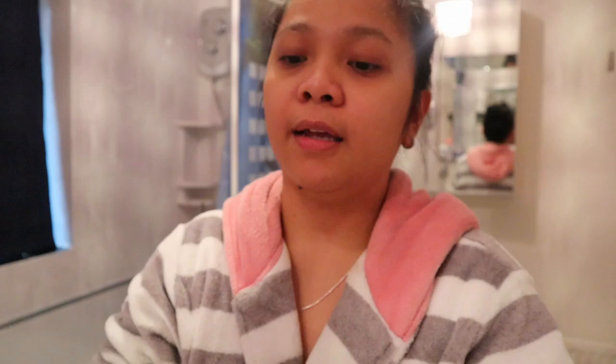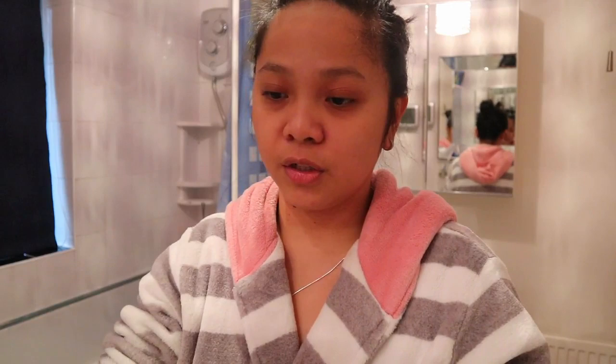And then if I want to exfoliate my face I will use this Biore Baking Soda Cleansing Scrub. Let's do it — I'll do the oil cleanser first, just one pump because that's enough.